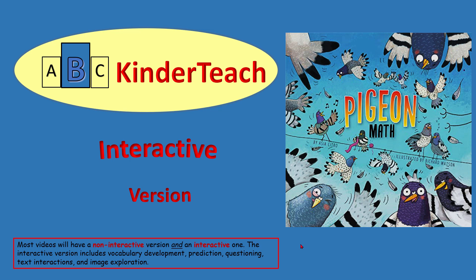ABC Kinder Teej presents Pigeon Math, written by Asia Citro, illustrated by Richard Watson.